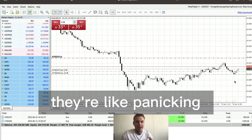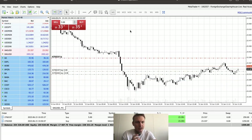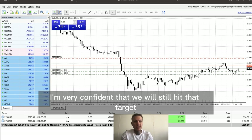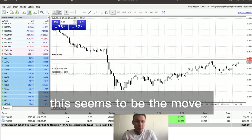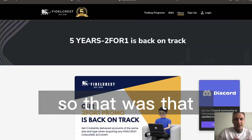What beginner traders do when they see something going down is panic and exit the position — that's exactly what you don't want to do. You want to stick to your trade right until the end. If it does really reverse then you take the loss, but in this case I'm very confident we'll still hit that target. This seems to be the move — it corrected, built back up liquidity, and we are taking profit right now. Boom!